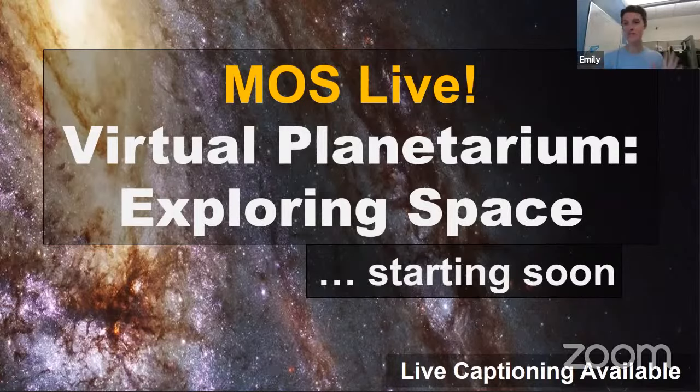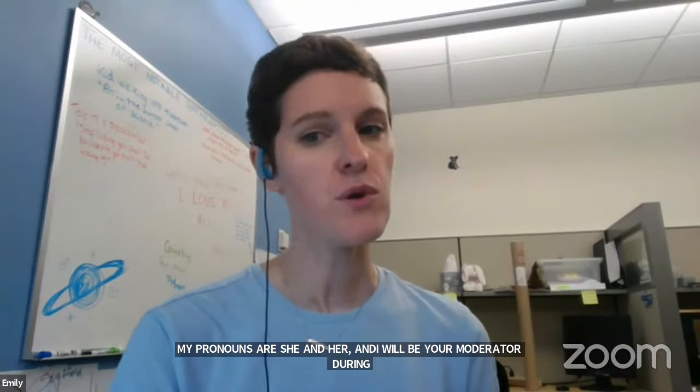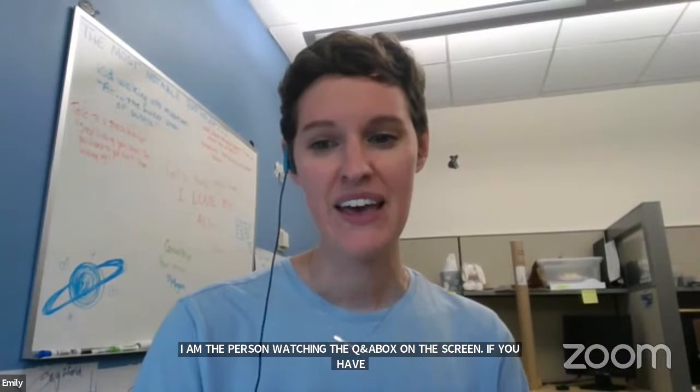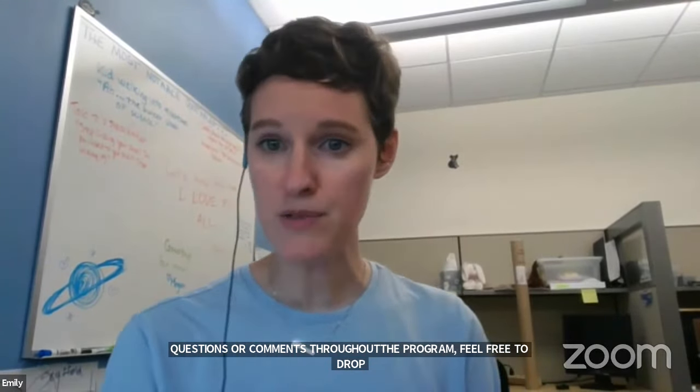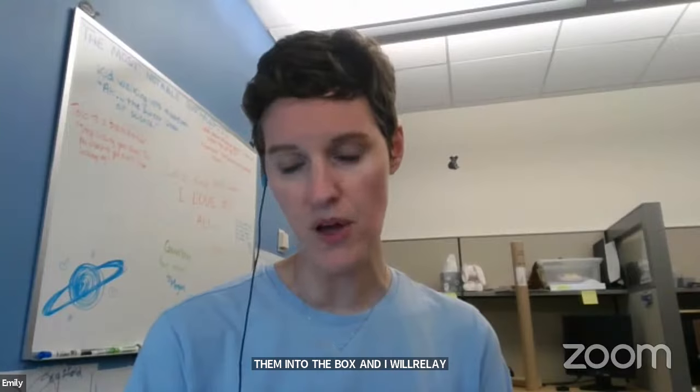Hello, everyone, and welcome to the virtual planetarium from the Museum of Science. My name is Emily, my pronouns are she and her, and I will be your moderator during this program. If you are watching on Zoom, I am the person watching the Q&A box on your screen. If you have a question or a comment throughout the program, feel free to drop it into that box, and I will relay it to our educator. We also offer closed captions — click the CC button on your screen, then select Show Subtitles.